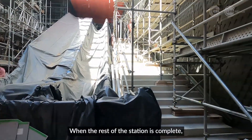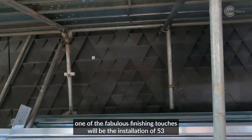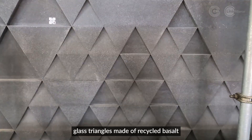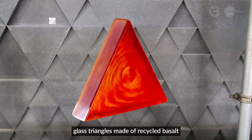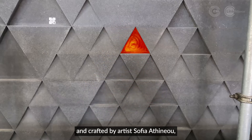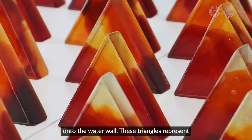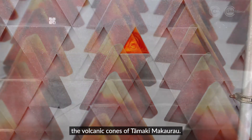When the rest of the station is complete, one of the fabulous finishing touches will be the installation of 53 glass triangles made of recycled basalt, crafted by artist Sophia Athenieu, onto the water wall. These triangles represent the volcanic cones of Tamaki Makaurau.